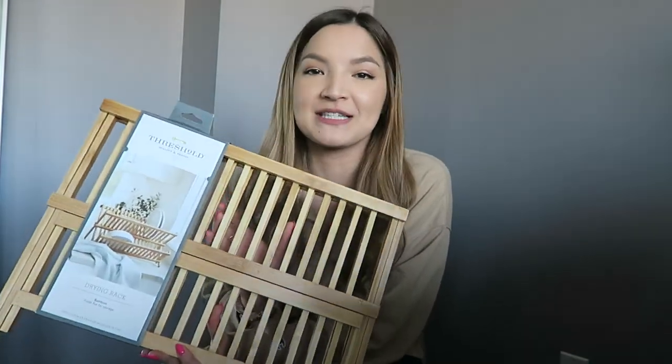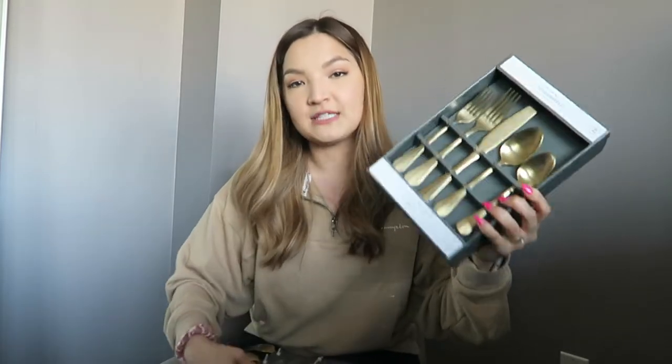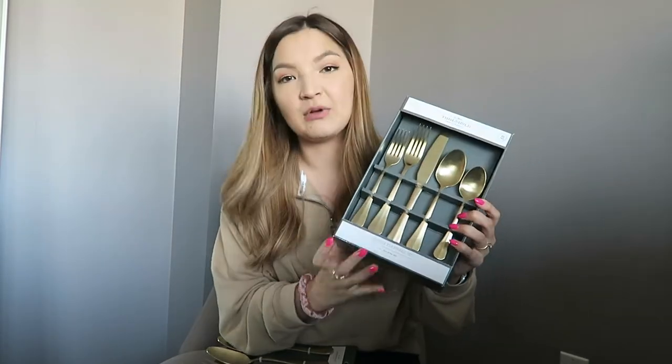The last couple of things I've been eyeing for so long and was waiting for our new house to get. The first is this bamboo drying rack — I love that you can fold it and store it under your sink when not using it. We gave our old plastic one to our housemate since it was kind of ugly. The last thing was definitely a splurge: new champagne-colored silverware from Target's Threshold brand. I bought three sets plus serving utensils so all four of us would have enough — we've been using the same mismatched utensils since college and I'm so excited to finally switch.